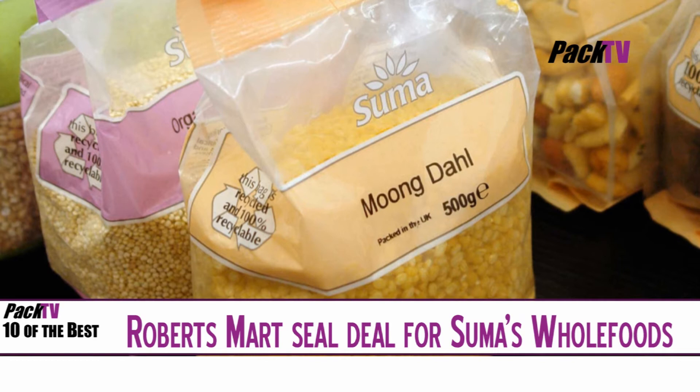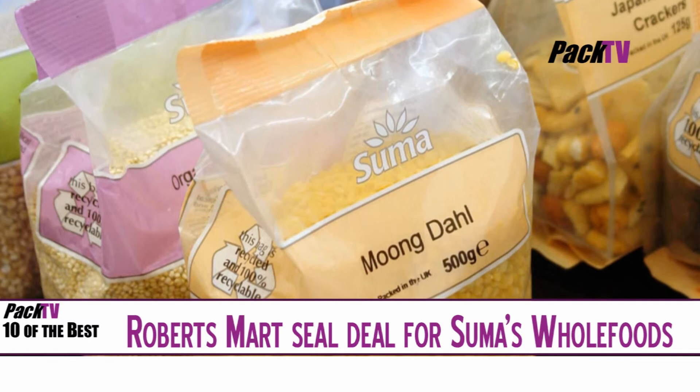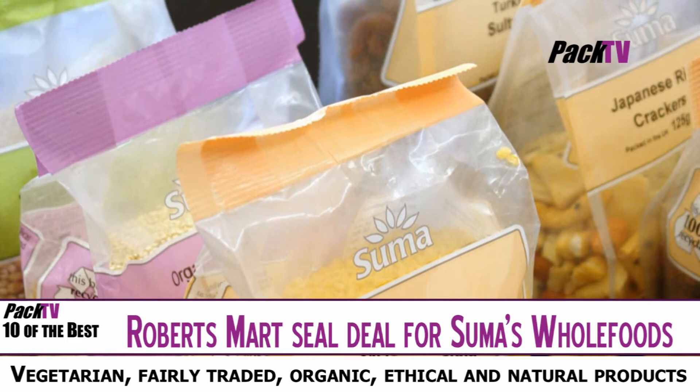Robert Smart of Leeds has helped the UK's leading independent whole food co-operative, Sumer Whole Foods, reduce its carbon footprint by supplying revolutionary environmentally friendly packaging for a range of ethical snack foods. The new Form, Fill & Seal and Quad packaging is made from recycled PET bottles for their dried fruit, nuts, seeds, beans and pulses.